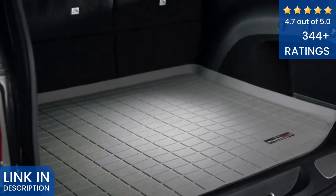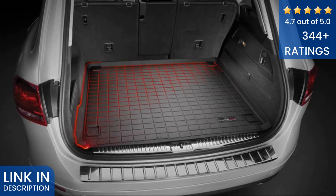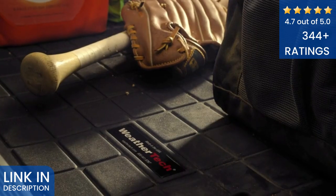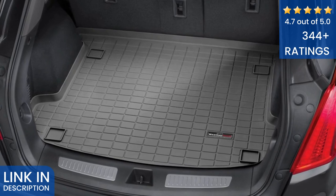WeatherTech Cargo Liners provide custom fit protection for your vehicle's trunk or cargo area. Designed specifically for your vehicle, they feature a raised lip to keep spills, dirt and debris off the vehicle's interior, and a skid resistant surface to help keep cargo from shifting. They're easy to handle and install. WeatherTech Cargo Liners are available in black,